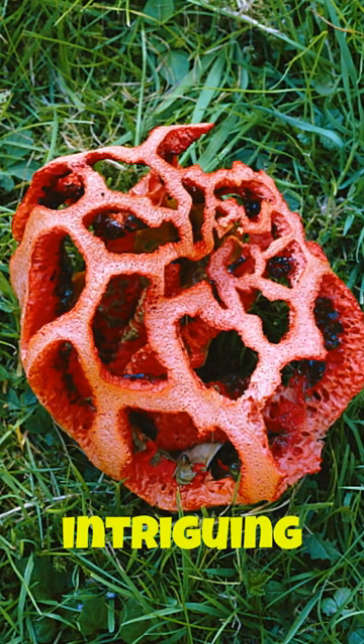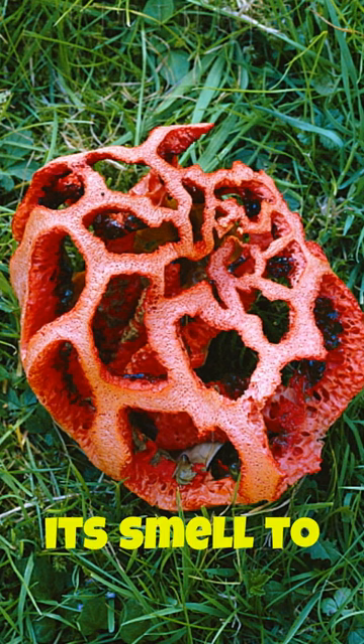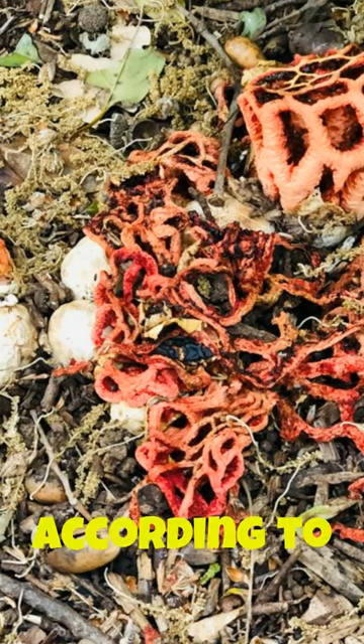The cage fungus is a rare and intriguing type of fungus that is found in various parts of the world. The cage fungus uses its smell to trick flies, according to a recent study.